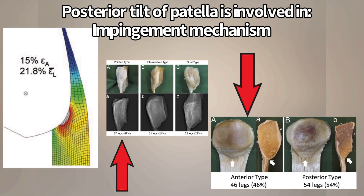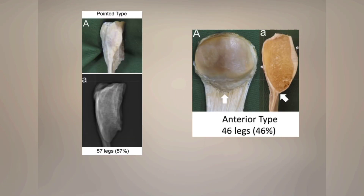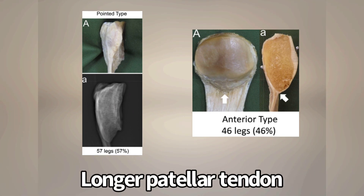This impingement is thought to occur more with the pointed type than the blunt type, and more with the anterior type than the posterior type. When we combine those groups — the pointed type and anterior type — they were found to have a longer patellar tendon, versus the blunt type and posterior type, which were shown to have a shorter patellar tendon.